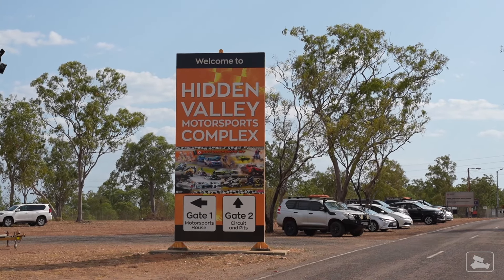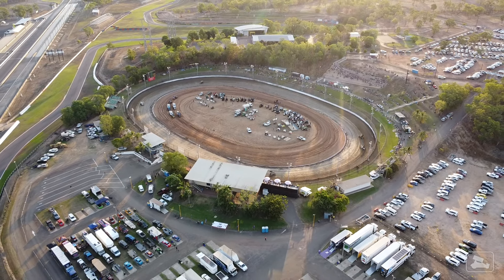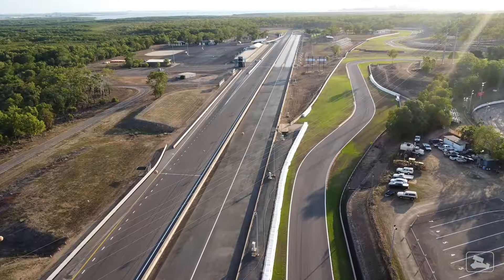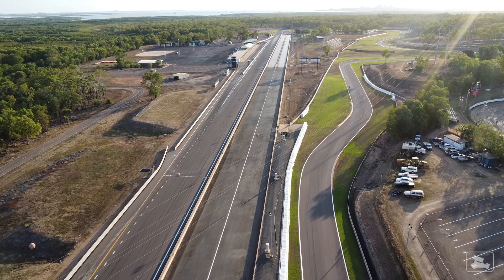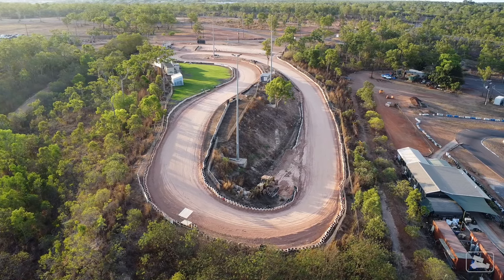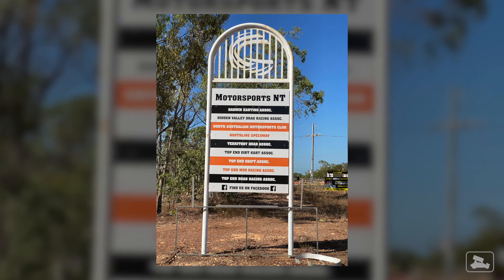Northline Speedway is about a 15-minute drive from the Darwin city center. It's located in Hidden Valley — I think it's called Hidden Valley because it's in a valley and it's hidden. The dirt track isn't the only motorsport track here; it's part of an entire complex hosting all different kinds of motorsport categories. There's Hidden Valley Raceway which hosts categories like Supercars, a drag strip alongside the front stretch, both bitumen and dirt kart circuits, and the place also hosts quad racing, drift events, and even mud racing.